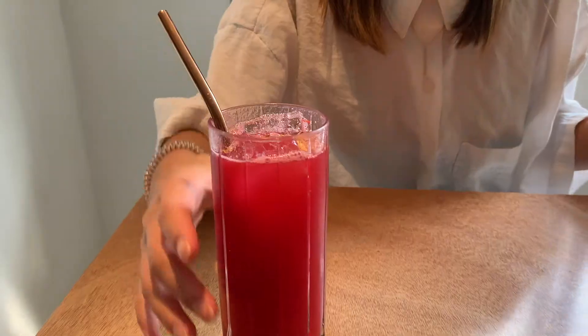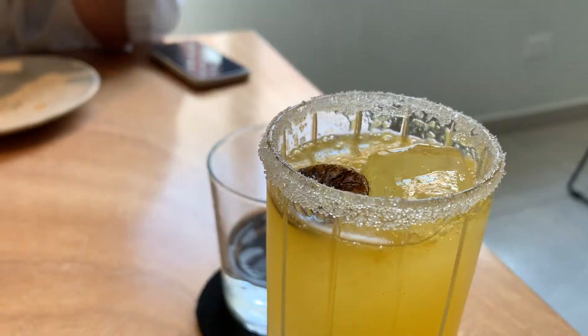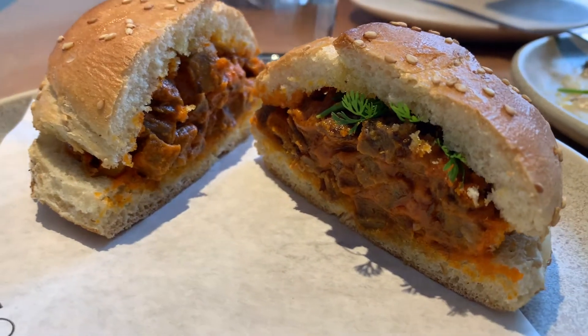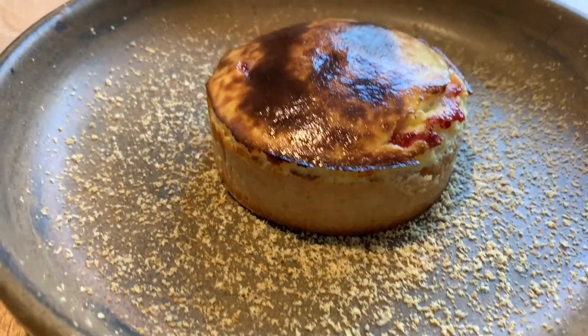All right y'all, today we're going to go to one of Mexico's top restaurants — check that link in the description. We're gonna get some drinks and cocktails, some apps, some food, and we are gonna end this thing with some dessert. Let's get into it.